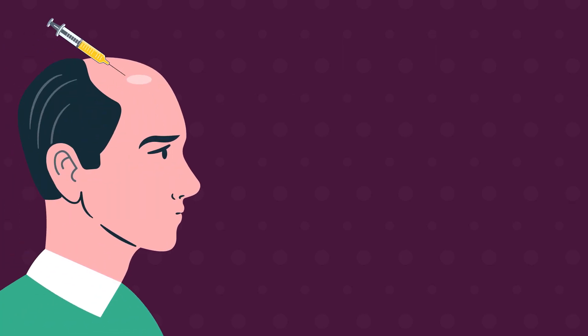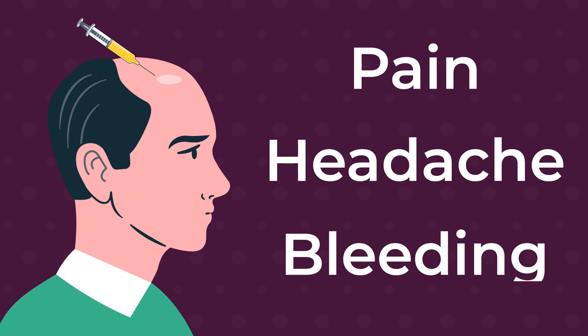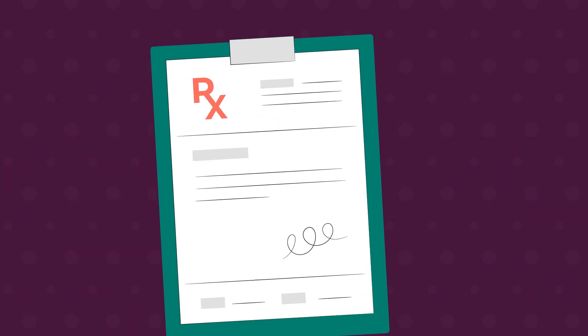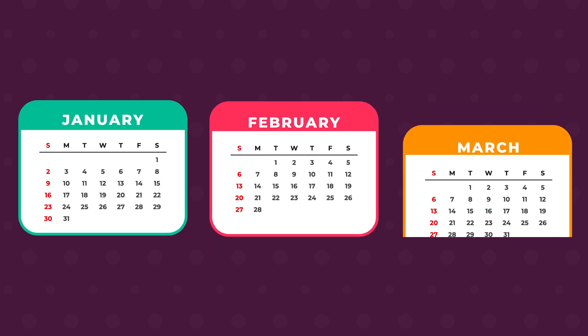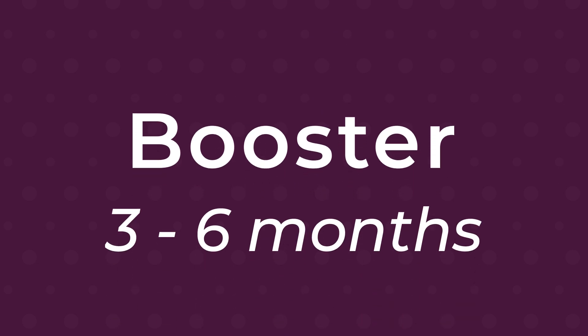Short-term side effects of PRP treatment include pain, headache, and injection site bleeding. Although there is no standard treatment protocol, most hair experts will conduct a PRP treatment session once a month for 3 months, then follow up with booster sessions once every 3 to 6 months.